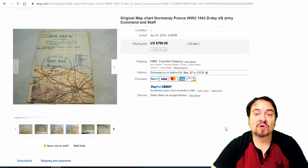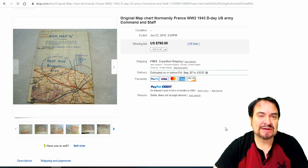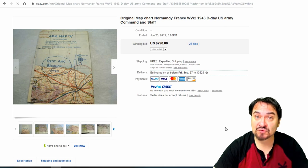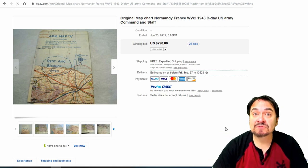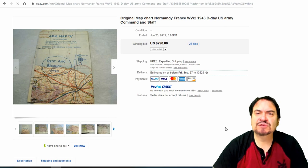Here's a Normandy, France D-Day map from the U.S. Army Command and their staff. This isn't necessarily one a soldier would have carried into battle on the first day of landing on Normandy Beach — it's more along the lines of those directing the battle. I've been to military shows and seen these in person. I've seen ones printed on silk for soldiers embedded in their jackets. If you've got a military show in your area, check it out — $790 with 28 bids.